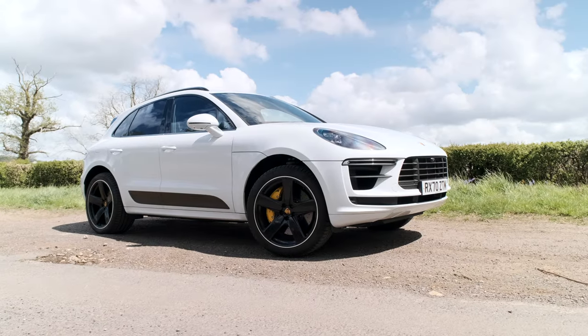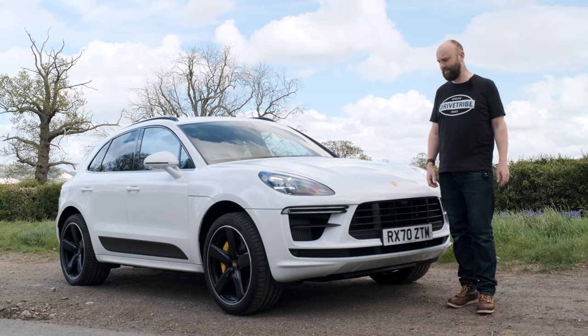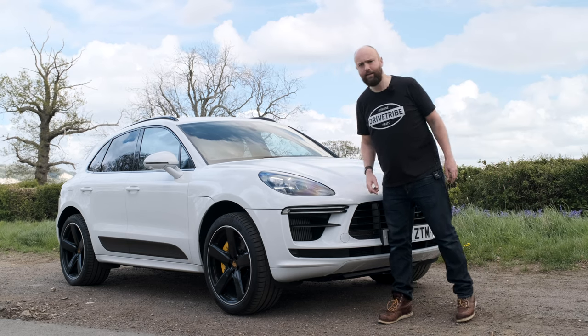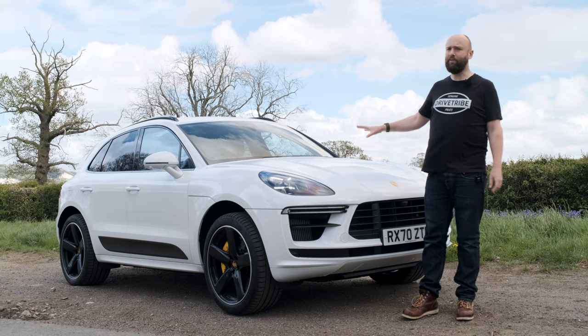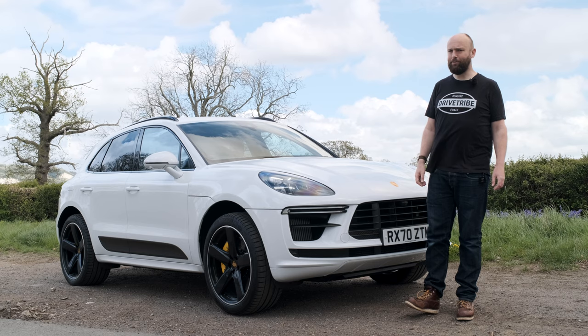This car right here has got 13,000 pounds worth of options on it, so it's about 83,000. Part of that is 600 pounds to paint the sides of the headlights black. I'm not sure - it's a bit pimping for me in this white. But hey, I'm not going to be having the money to buy one of these anytime soon. Come on YouTube, help me out.